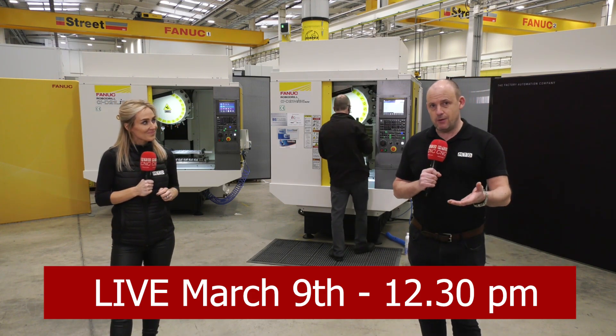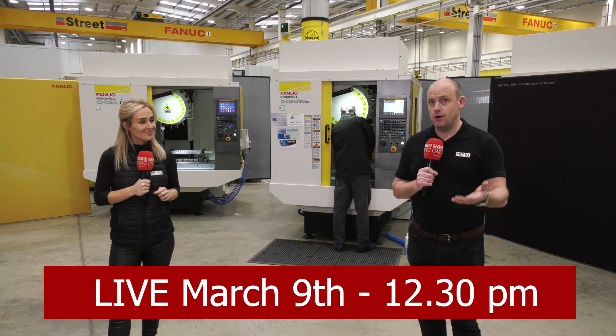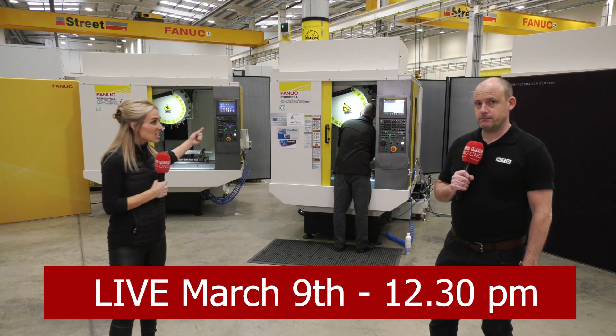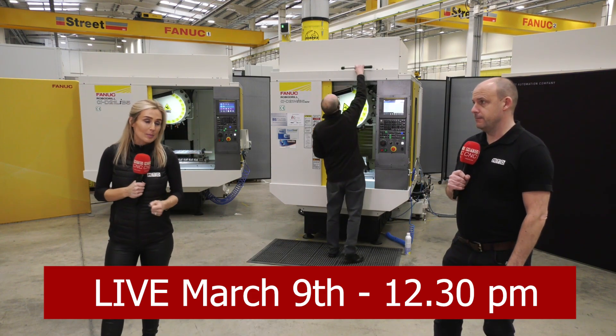The actual live show is labelled 'Big Cuts on Small Spindles.' We're going to be pushing it to its limits, and we're talking about ITC tooling as well and the HyperMill software.